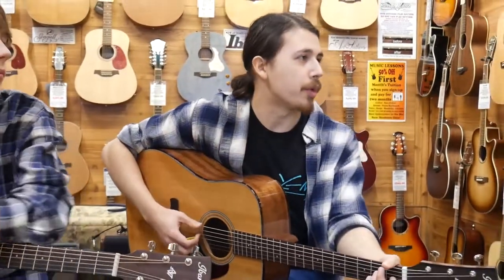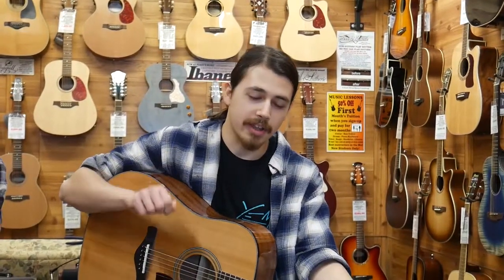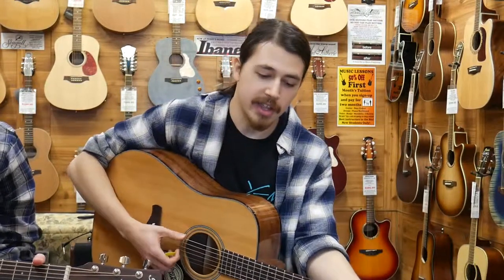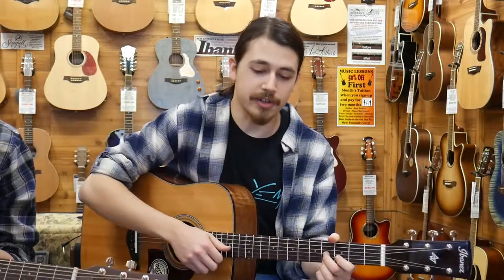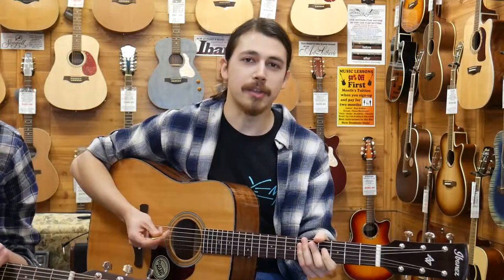One thing we also want to mention: we include our $85 pro setup for free. That's the big difference between buying a guitar here versus another store or an online retailer — we hand-adjust every guitar in our shop to play exactly how you'd want it to play, whether you're a beginner or a professional. We guarantee that our Ibanez guitars will play better than any you'll find anywhere else.